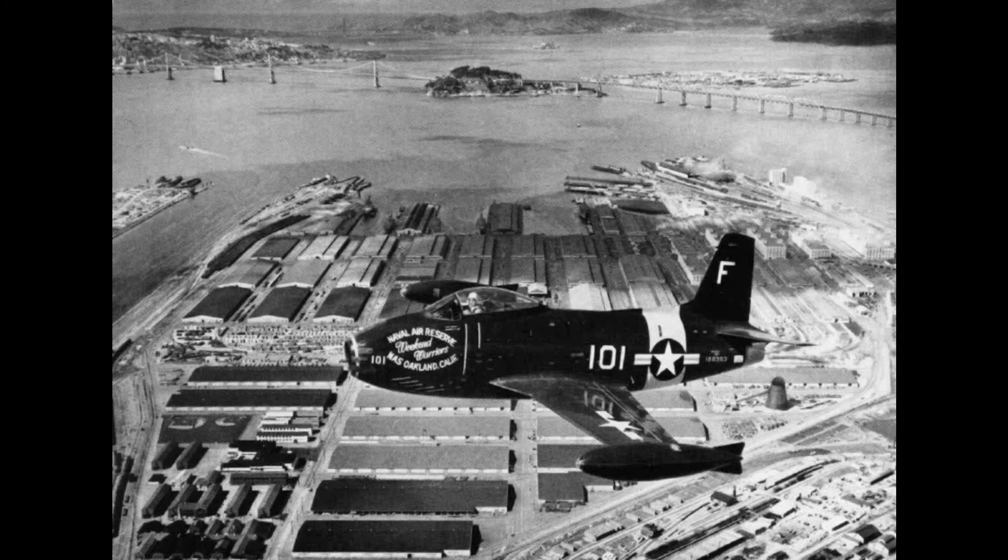Its legacy was basically that it was the first plane to make a carrier landing and take off at sea, and that a good bit of its design went into the F-86 Sabre and the FJ-2 and FJ-3 aircraft.